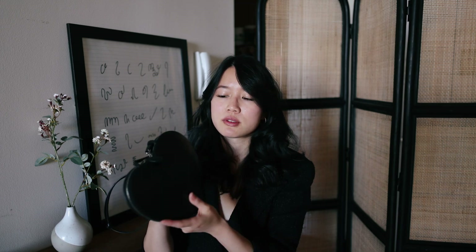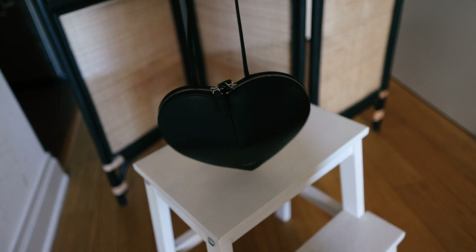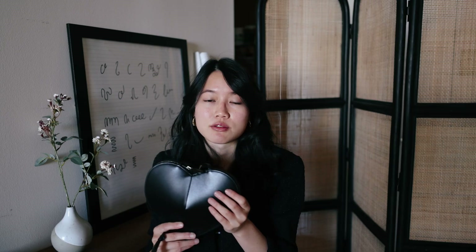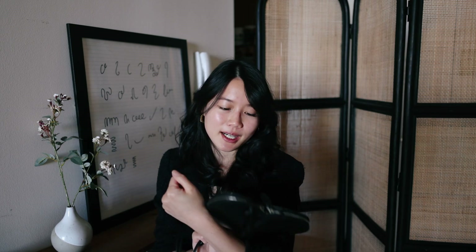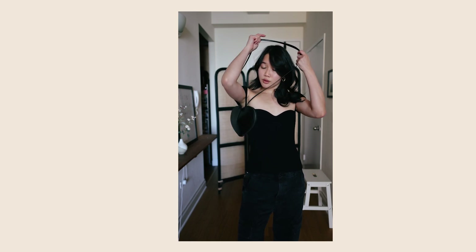My next bag is the Alaia heart bag. I actually loved the Chanel heart bag but couldn't get my hands on it, and when I felt one on the secondhand market the lambskin leather wasn't the best quality — it can get indented really quickly. So I decided not to get it and got this Alaia heart bag instead — no regrets. It's such a unique conversation starter; when people see it on the streets they say it's such a cute little heart handbag. Again, the hardware is so subtle with a silver zipper that's barely visible, making it very versatile.